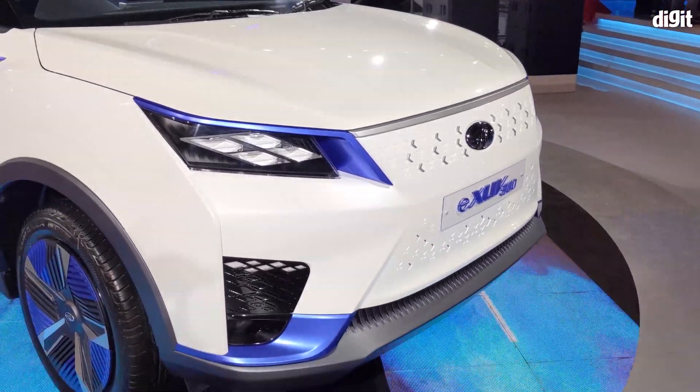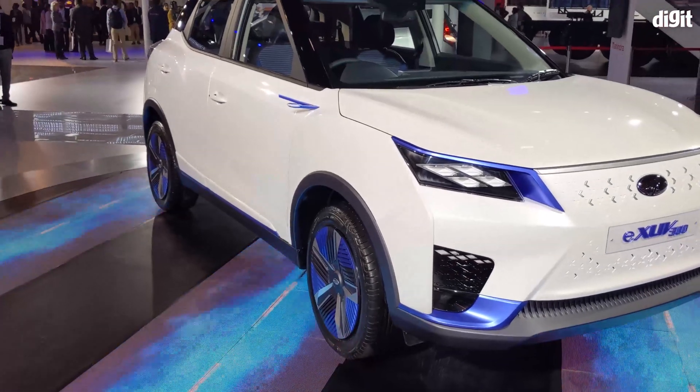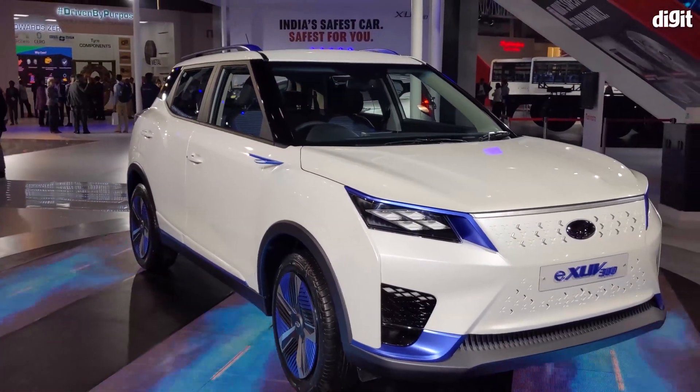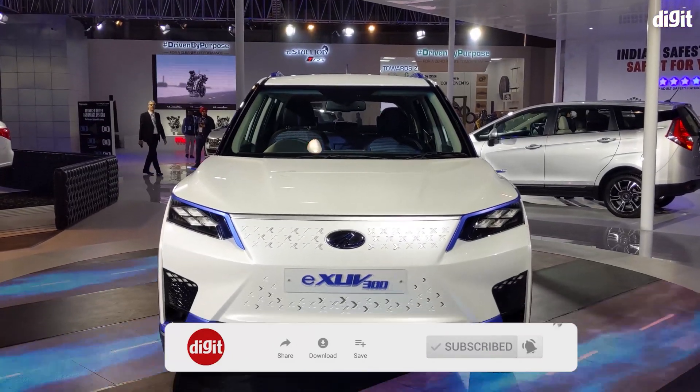Hey guys, February 2020 is a pretty cool month and it's not just because it has a leap day at the end. Another auto expo is going on right now and here's what's happening in the EV space. But before you watch this short video, be sure to hit the subscribe button below.